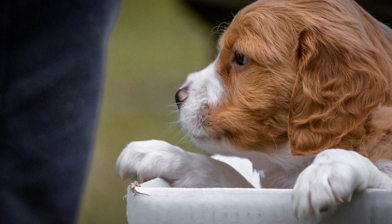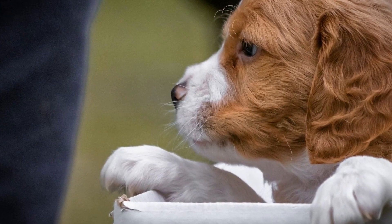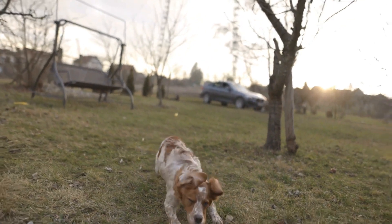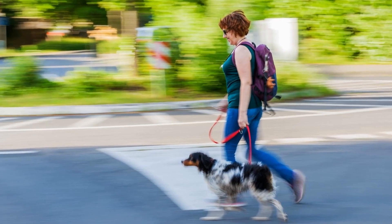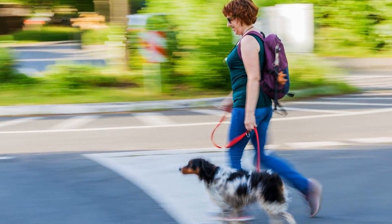7. Dog Treadmill. Investing in a dog treadmill can be a great solution for rainy days when outdoor exercise is not possible. Brittany dogs have high energy levels, and providing them with an alternative to outdoor activities can help prevent behavioral problems. Start slow and gradually increase the speed and duration of treadmill sessions to match your dog's fitness level.